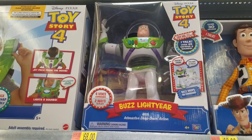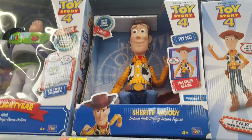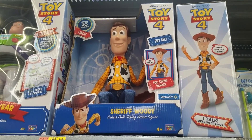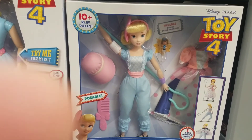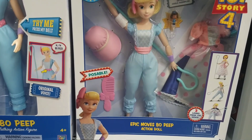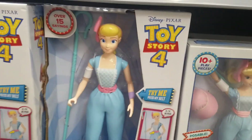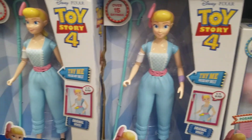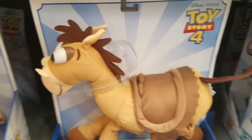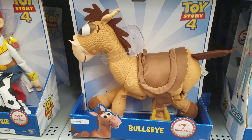And this is the Buzz Lightyear — that's a big toy. And again the sheriff Woody, that's cool. This is Epic Bo Peep's bow action doll. This is the Bo Peep action doll. It's a very cool toy.